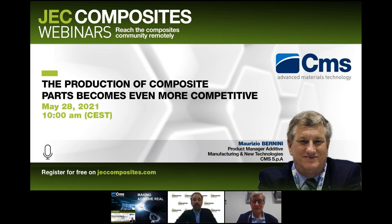During the webinar we'll learn more on how composite is a young and fast developing industry, how CMS Creator can help you be more competitive by using less material and therefore fasten your production speed, and the advantages and challenges of CMS Creator. But first, who are CMS? CMS is a world-leading company specialized in the production of numerically controlled multi-axis machining centers, thermoforming machines, and water jet cutting systems. We will be hearing from Maurizio Bernini, product manager of additive manufacturing and new technologies at CMS.